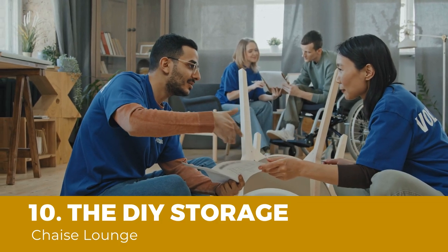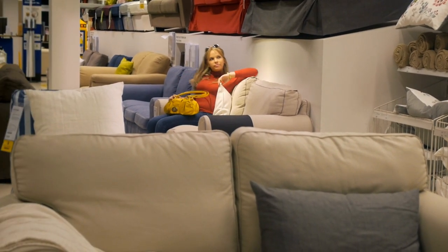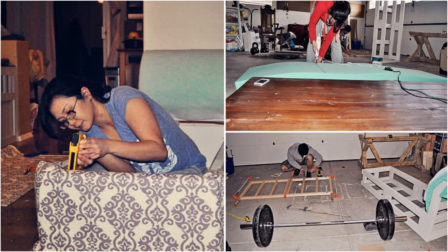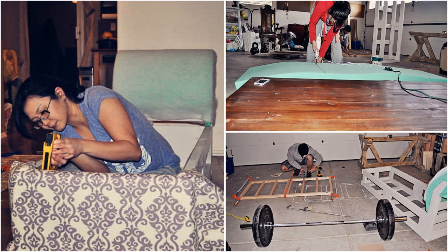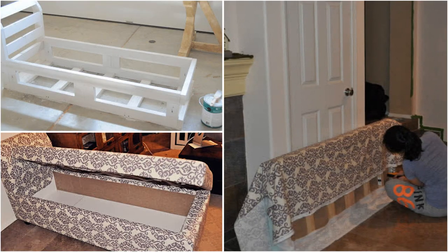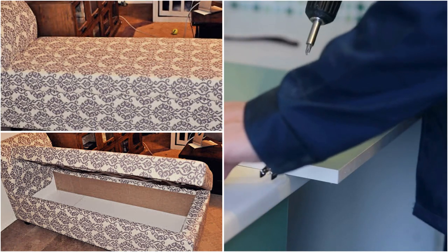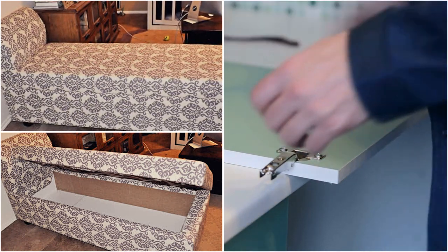Number 10: The DIY Storage Chaise Lounge. Having a piece of multi-purpose furniture is a blessing, but it can be pricey. Instead of splurging your budget on a fancy couch or ottoman, you can try making this chaise lounge. Begin by making the frame, then add 3-inch foam for extra comfort, using batting and upholster it. After that, make the seat — which plays an important role, as you will be able to lift it to access the storage underneath using brackets or a hinge mechanism. Once the frame for the seat is ready, add foam and upholster it, then assemble it with the body. Do not forget to install the hinge mechanism.